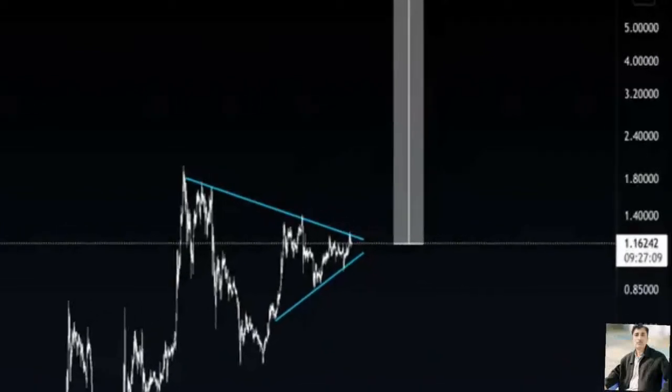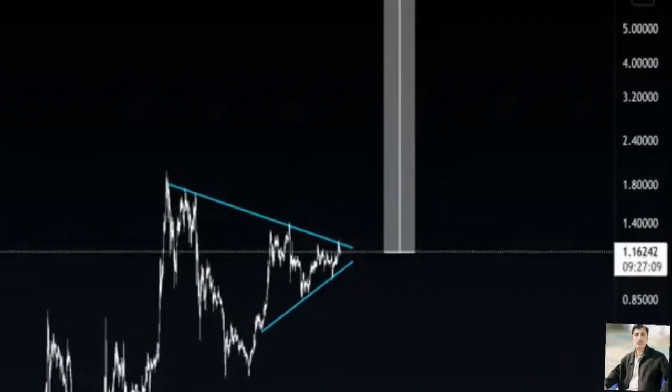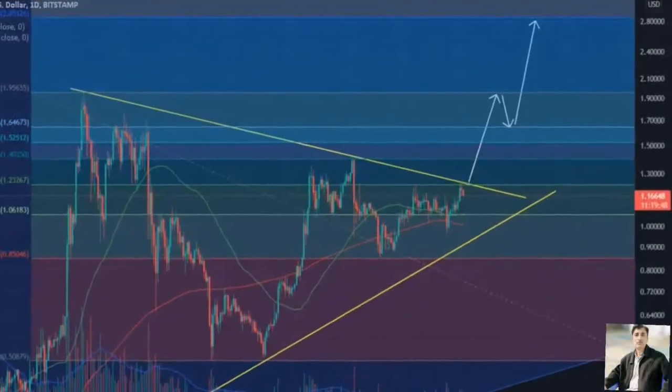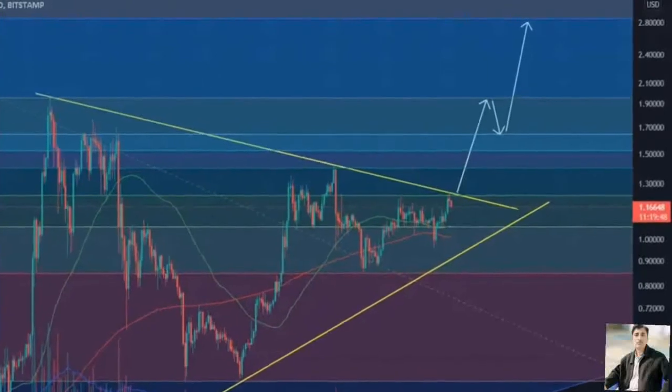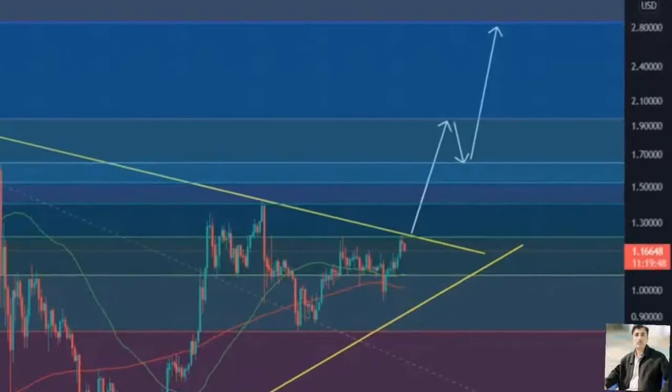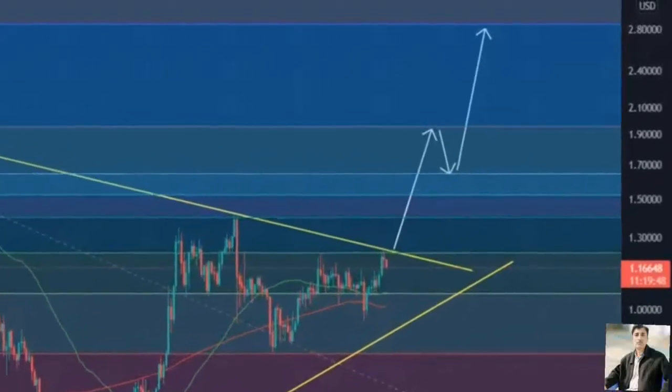A breach of the $1.13 barrier will knock the remittance token down to $1.05. Here, buyers can try to make a comeback. However, a daily close below this barrier will invalidate the symmetrical triangle's bullish thesis.